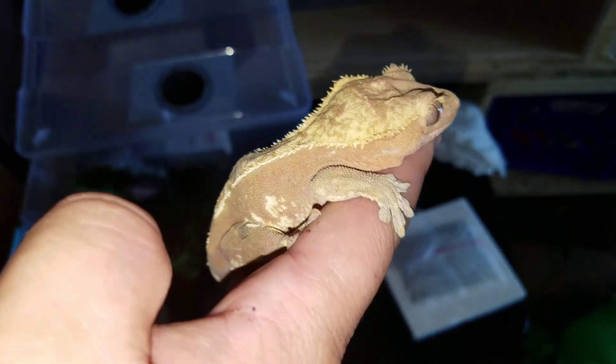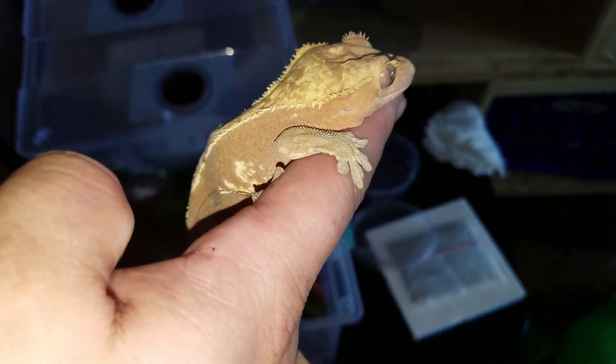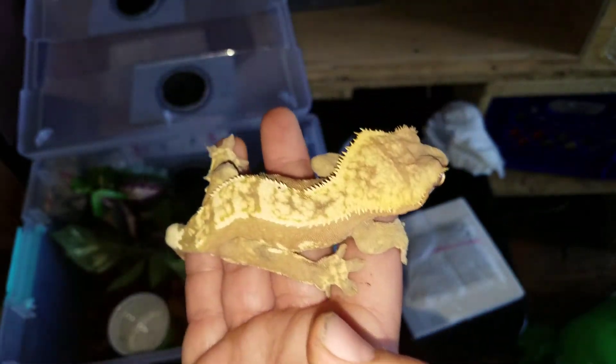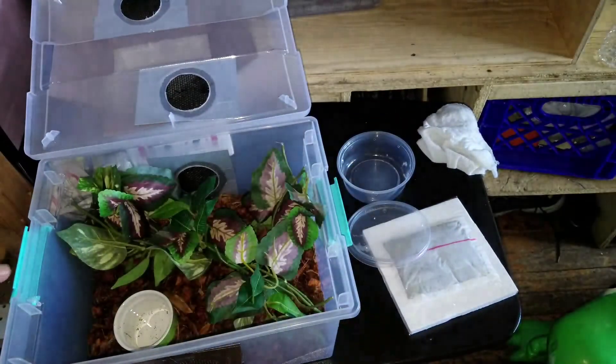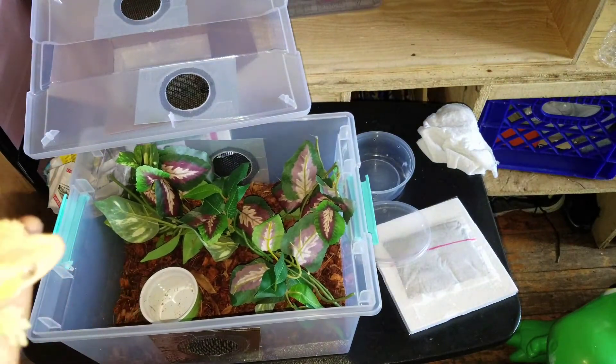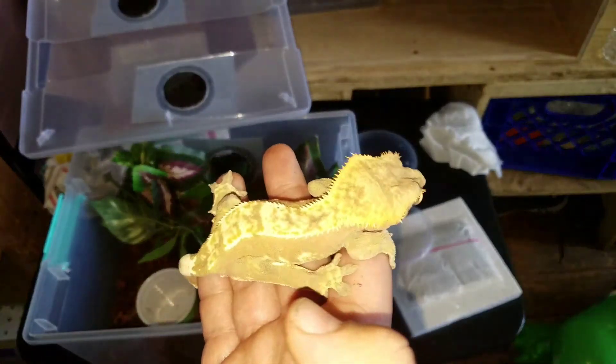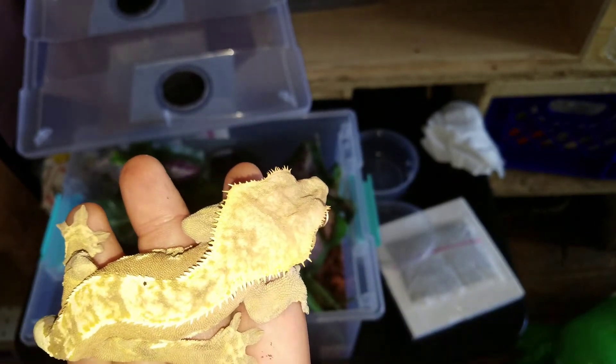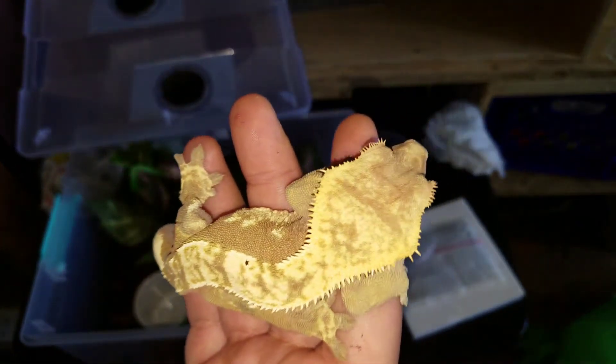She's almost full pinstripe, but look at that red — I don't know if the camera's getting that red, but that red is ridiculous. Here's the little habitat she's going to get. So here's another female for my collection. Thanks for watching!